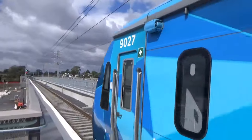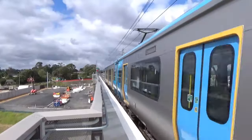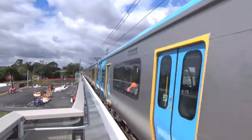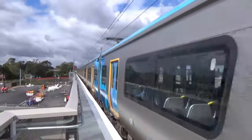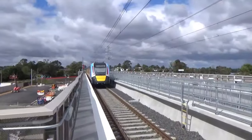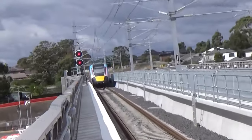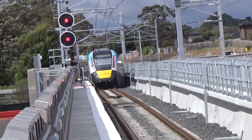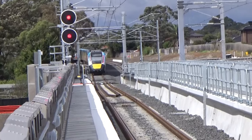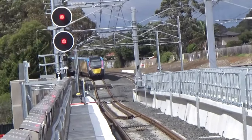We've got HCMT set 27 departing. It really rockets out of here because the gaps between stations on the Pakenham Line, especially at this end, are quite large, so the trains really hit high speeds. That stop was very cool.